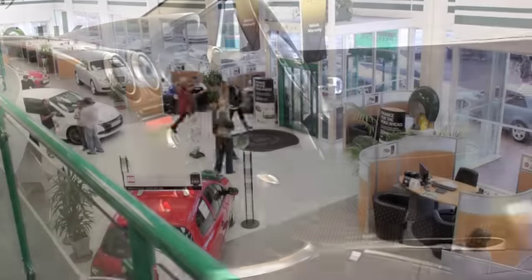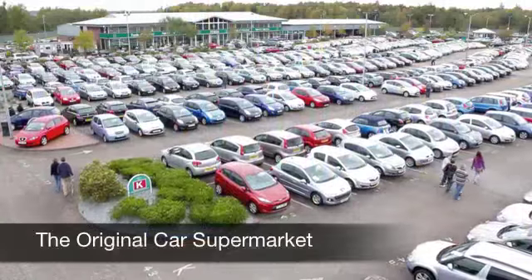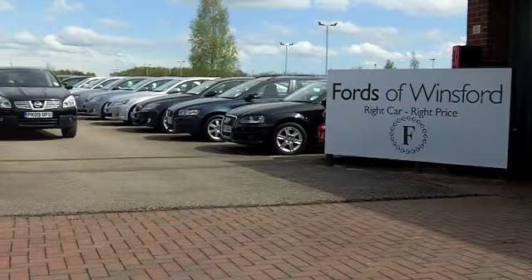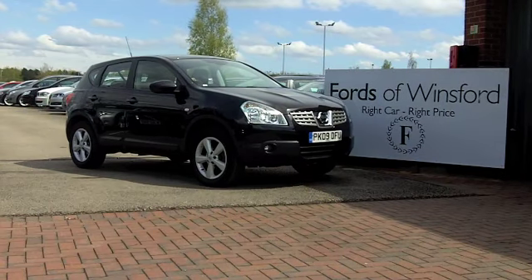You've also got parking sensors and all-round electric windows. Up to 43 miles per gallon — that's not too bad — and your road tax is going to set you back just about £150 for six months. It's another great car at Fords of Winsford.